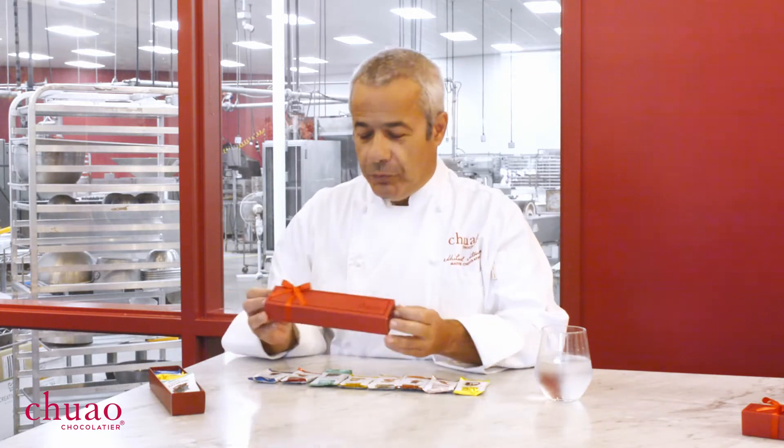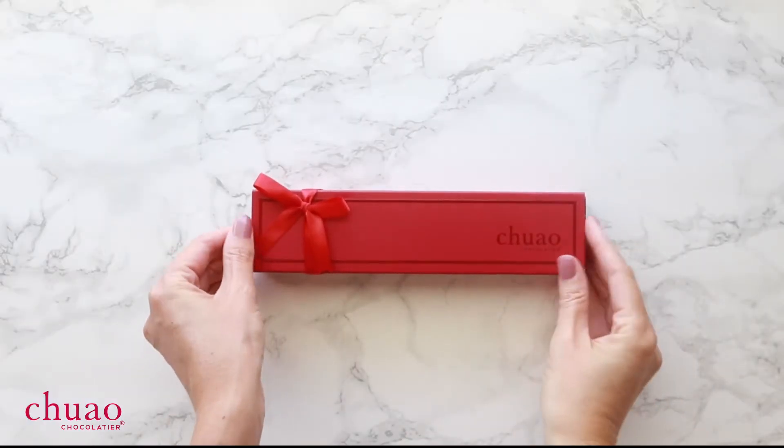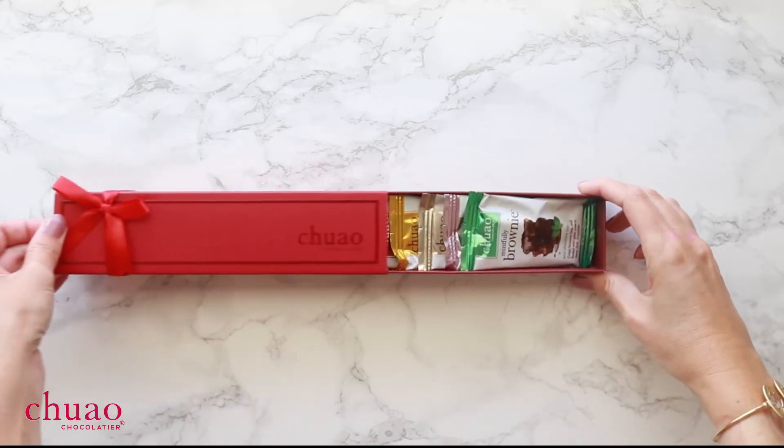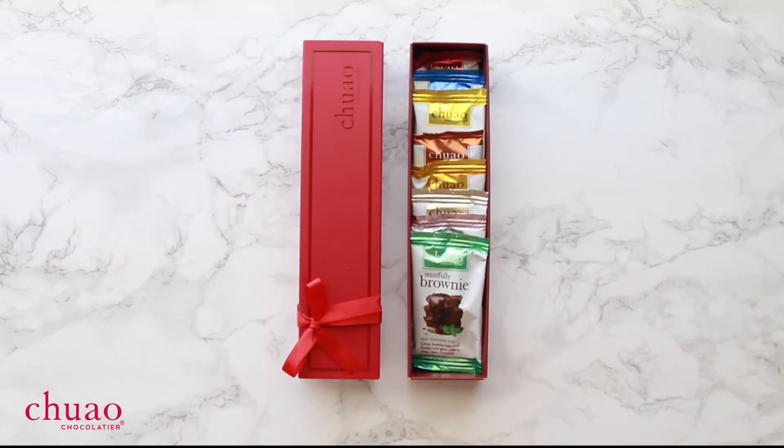Taste of Joy is a little box of 8 mini bars designed for you to taste and share with your loved ones, friends and family. Today we're going to walk through the journey of tasting each individual bar.